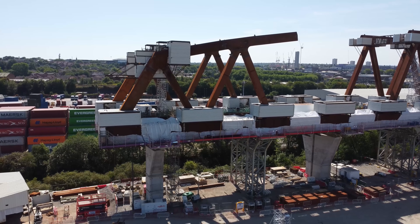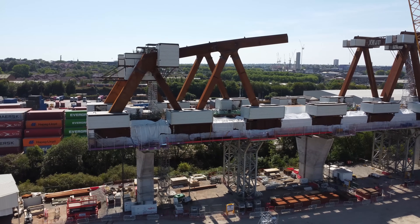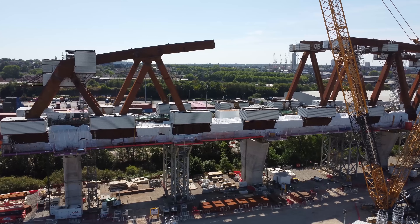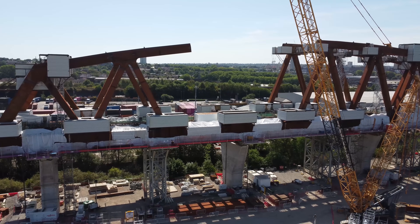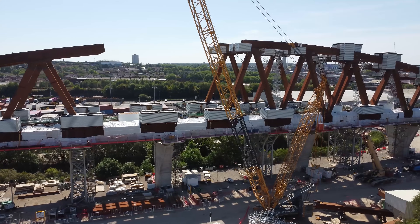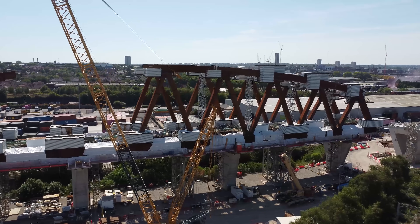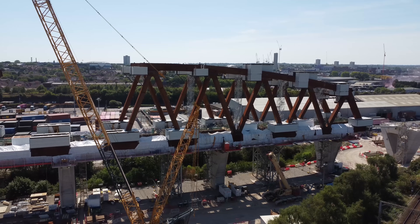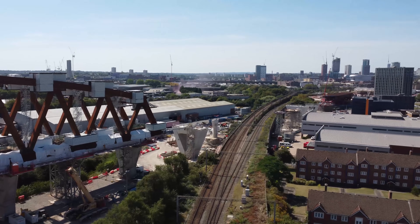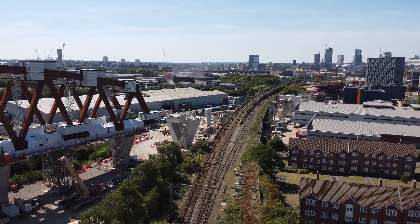It would be rude not to take a quick look at the Bellheim Bridge. There it is, in all its glory - an incredible structure really. If you look back that way towards central Birmingham, there's the Bellheim Bridge under construction. Shows how much is being built in Birmingham.